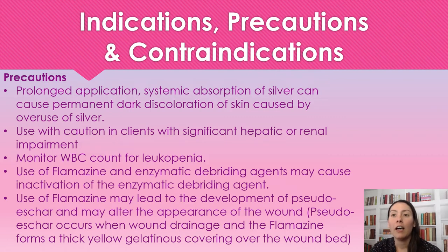The use of Flamazine and enzymatic debriders may cause inactivation of the enzymatic debrider agent. So if you're using something to remove slough off a wound, it could cause that to not work properly. You have to be really cautious about what you're mixing with Flamazine, because it could inactivate the product — and that is a large waste of money.